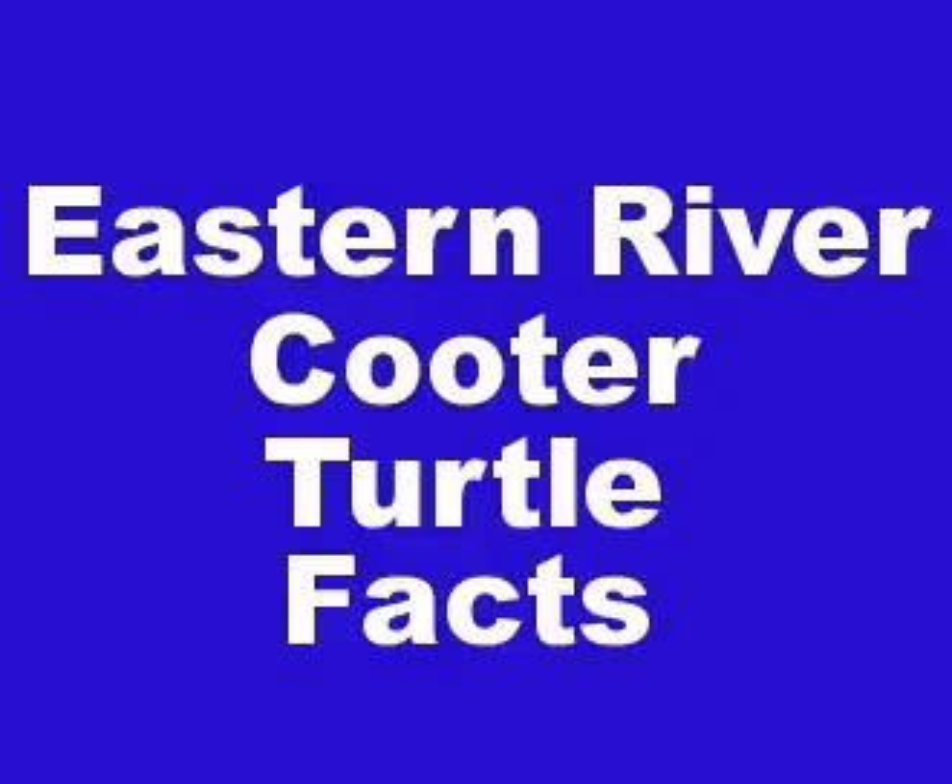Hi guys, in this video we will talk about Eastern River Cooter turtle facts. The Eastern River Cooter is a freshwater turtle native to the central and eastern United States, from Virginia south to mid Georgia, west to eastern Texas, Oklahoma, and north to southern Indiana. They are usually found in rivers with moderate current, as well as lakes and tidal marshes.